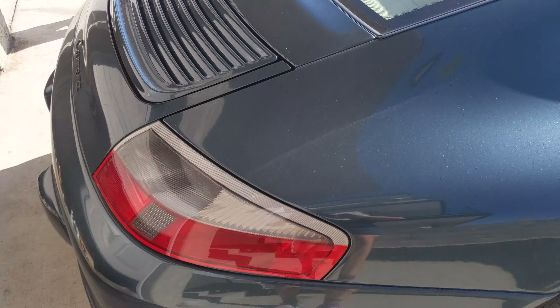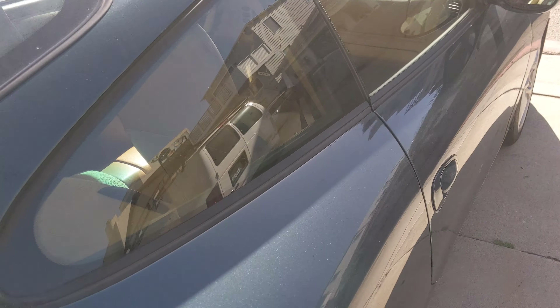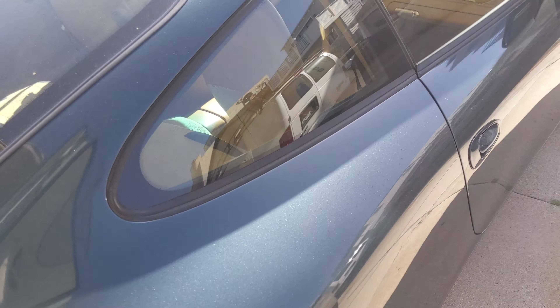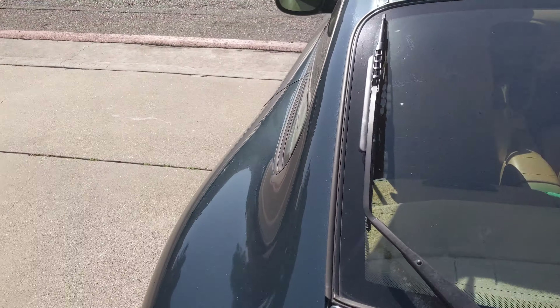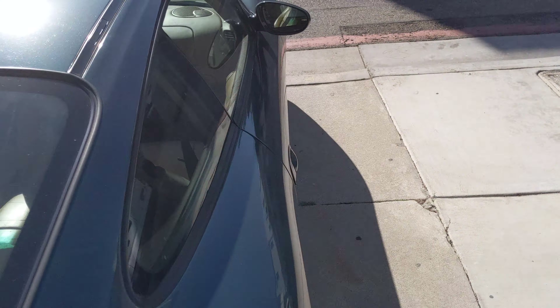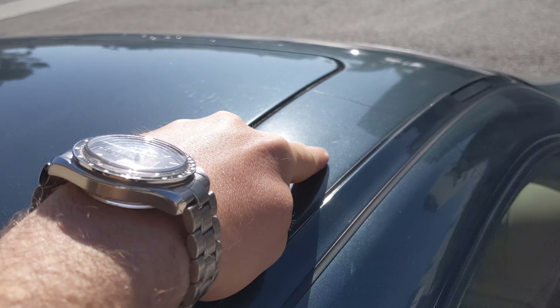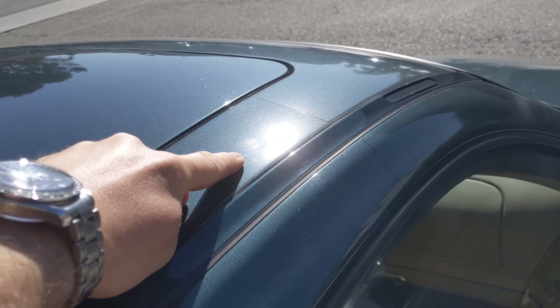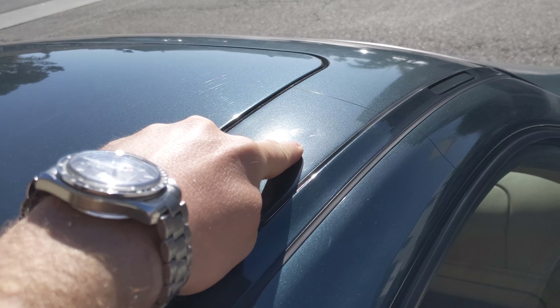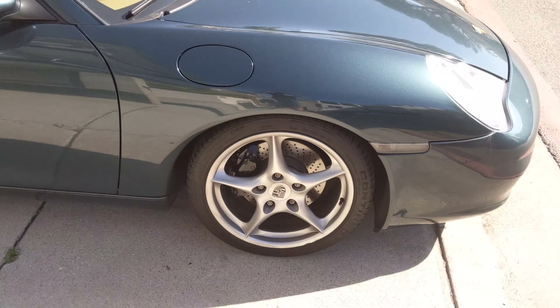The rest of the car is pretty much perfect. There is a small ding — it's pretty hard to find. Right there. It's very small, but if you're really looking for it, you can find it. Other than that, the car is almost perfect.